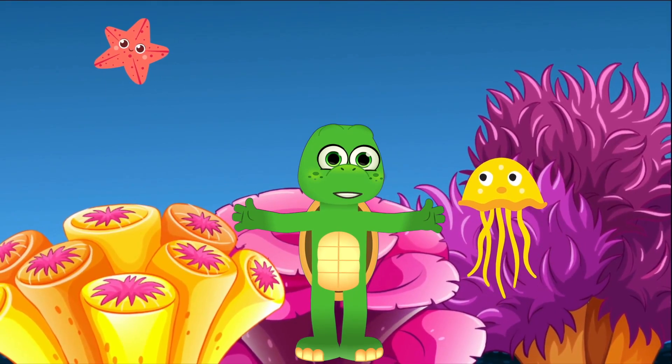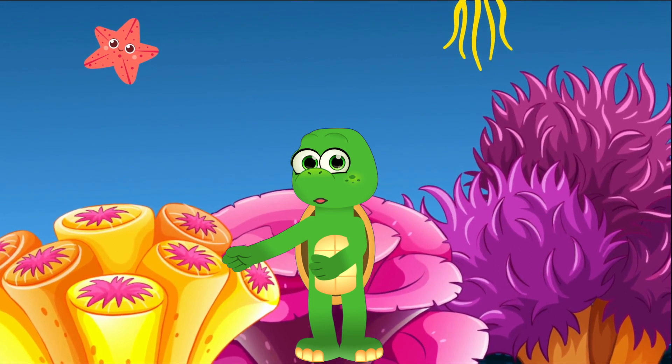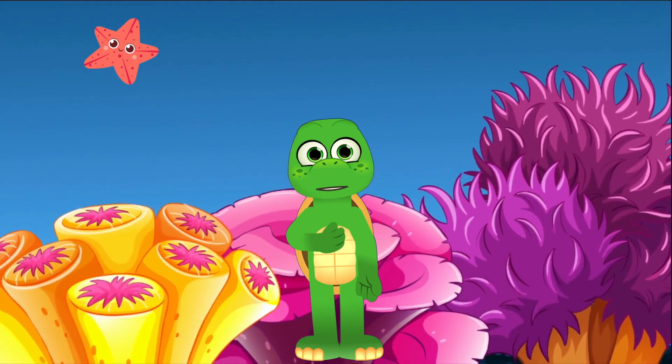Sharks are truly amazing, aren't they, friends? They're so diverse and fascinating, each adapted perfectly for their environment. From the warmest waters to the icy depths, sharks have found incredible ways to thrive.